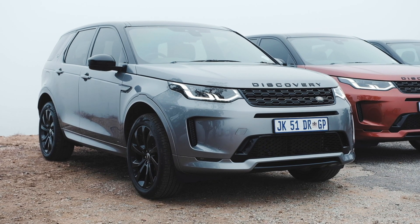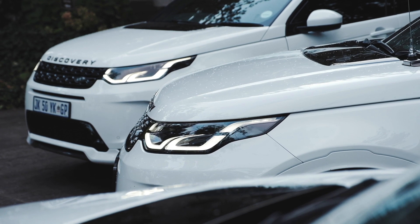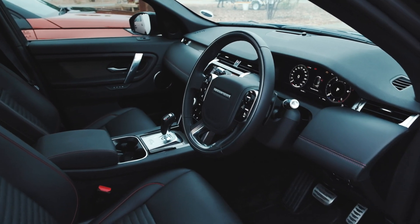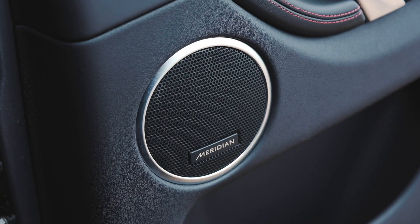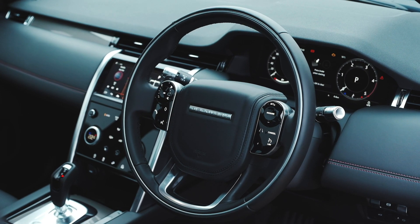The Land Rover Discovery Sport was refreshed and upgraded with a few style changes you might miss unless you're looking for them — new LED headlamps front and rear, a new bumper and grille, and you can now get 21-inch wheels, though you probably shouldn't if you want to go off-road. Inside, not huge changes either, but still very premium and modern. One of my favourite things is the terrain response, now integrated into the climate control console — you press a button and the temperature dial becomes the terrain response dial. Super cool.